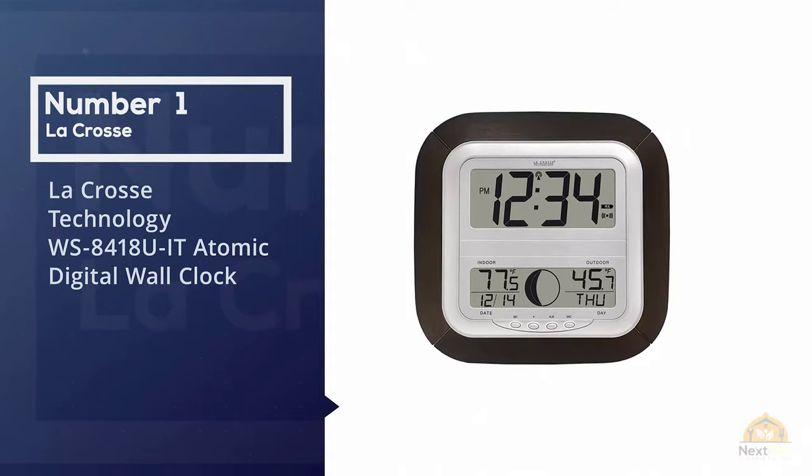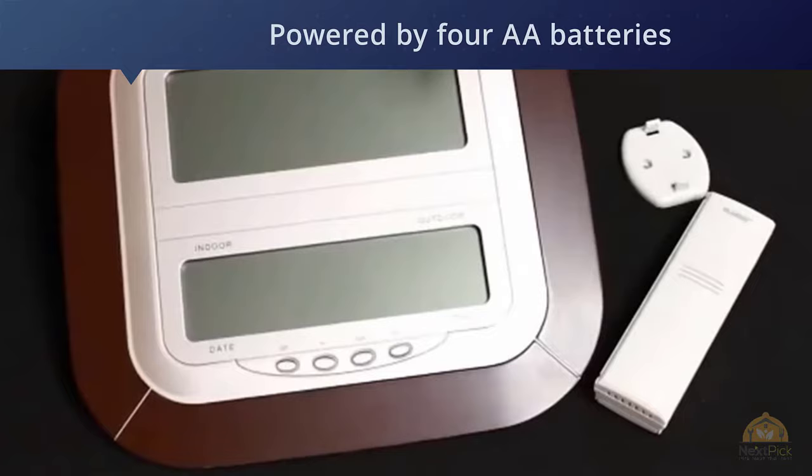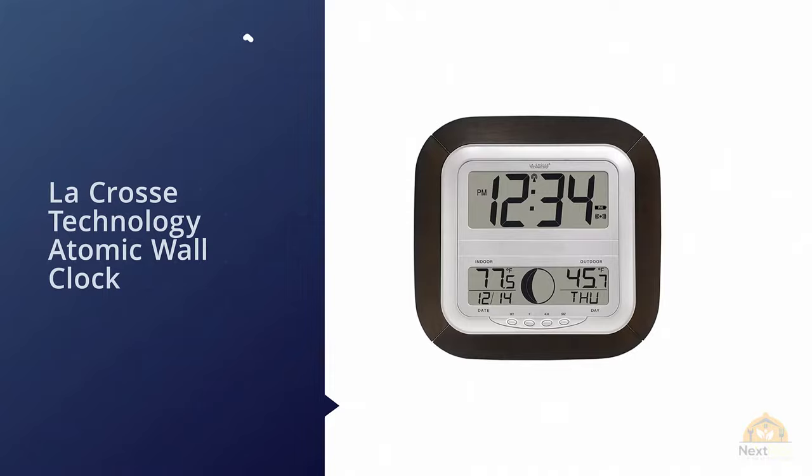Number one: most popular — La Crosse Technology WS8418U atomic digital wall clock. Extremely busy people are all about efficiency, such as being able to check the time, date, day, temperature, and moon phase just by looking at a single device. For a wall clock that offers exactly that, pick up this digital wall clock from La Crosse Technology.